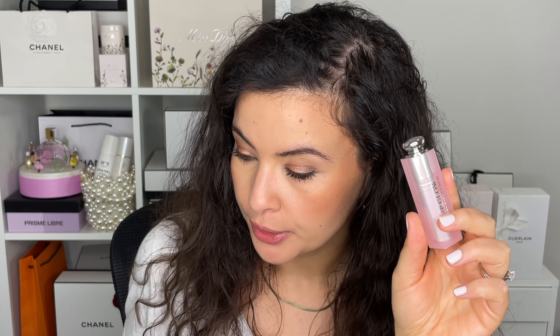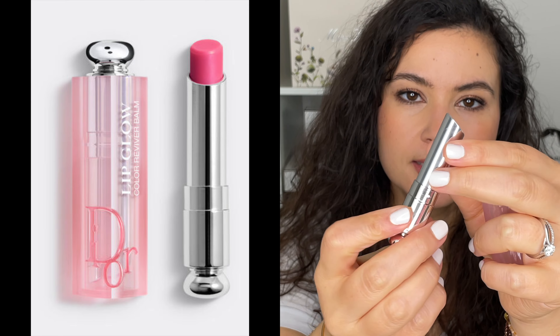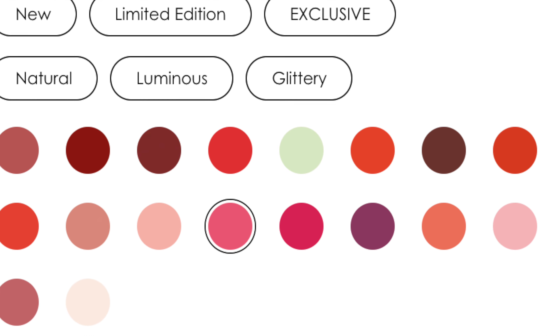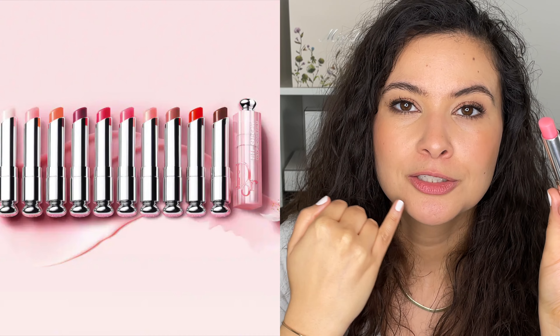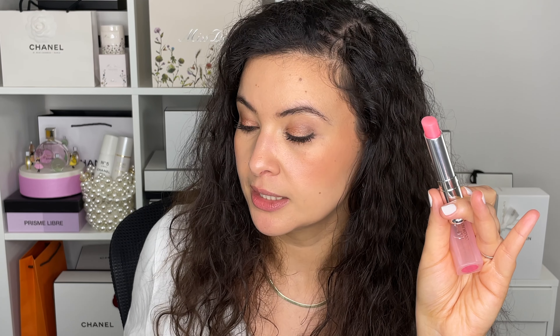Now let's move on to the Dior Addict Lip Glow. This is a different product — the natural glow custom color reviver. This is a lip balm that will react to your lips' natural pH. This shade here is 008 Ultra Pink, and there are several shades to choose from: a natural finish, a luminous finish, and also a glittery finish. There's one called 001 Delicate Pink — this is the one that reacts the most to your lip color and creates a hybrid. All of them, if you're getting a raspberry or a berry or a coral, they're going to be true to the name but will enhance a little bit with your own lip pH.